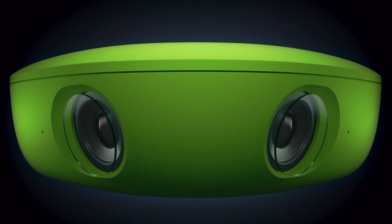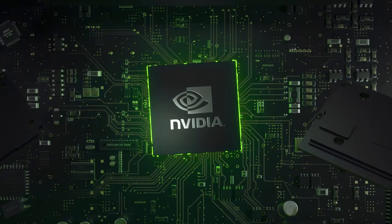The new VioCam 2 processes recordings instantly. To make this possible, we worked with NVIDIA to put the world's smallest AI supercomputer into every new VioCam 2.